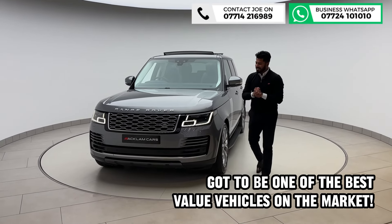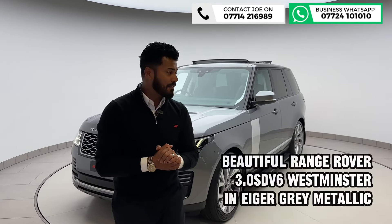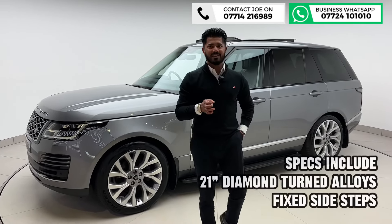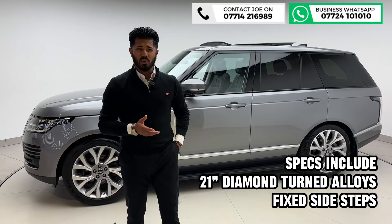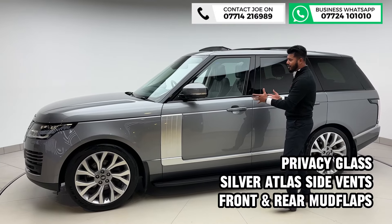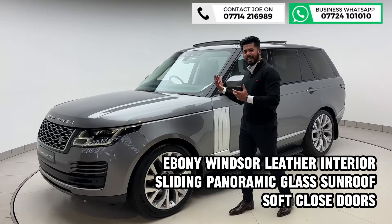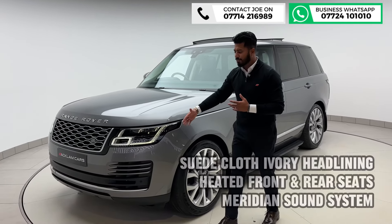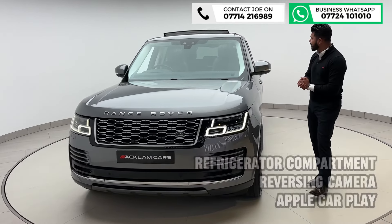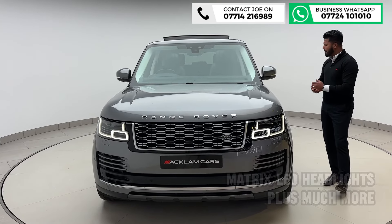Here we have an amazing Range Rover Westminster 3 litre SDV6, 51,000 miles on a 2020 70 registration. I was selling these cars for nearly 70,000 pounds not so long ago — about 18 months ago. It just seems like awesome value for money. It's a lot of car. It's not the newest model but it is a facelift model, and to look at this car it still looks and drives like a 70,000 pound vehicle.